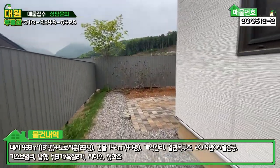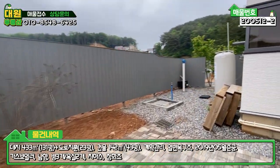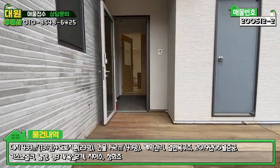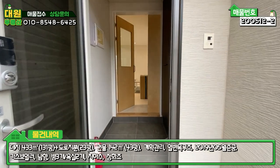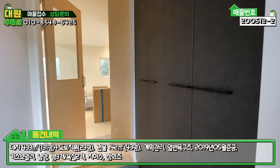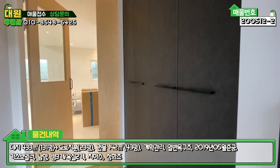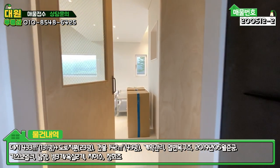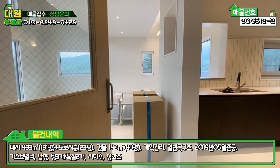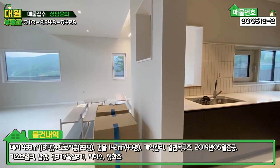바로 현관 쪽으로 해서 내부를 확인해 보도록 하겠습니다. 내부가 정말 예뻐요. 현관에 들어가시면 우측에 다크 그레이 톤으로 신발장이 넓게 붙박이장으로 잘 돼 있고요. 중문은 일반적으로 슬라이딩 도어를 많이 쓰는데, 여기는 원목으로 굉장히 튼튼하게 묵직한 중문으로 되어 있습니다.